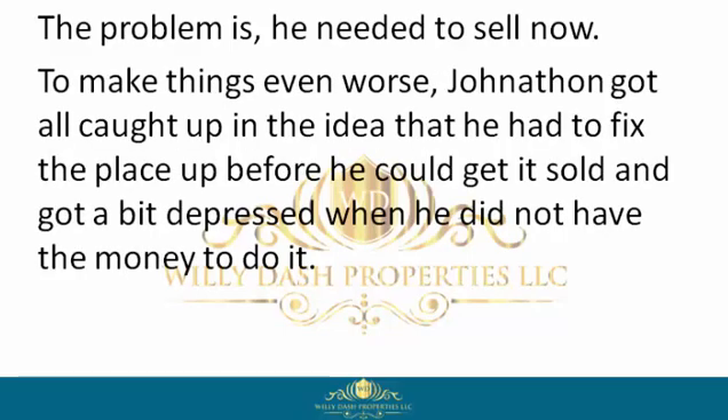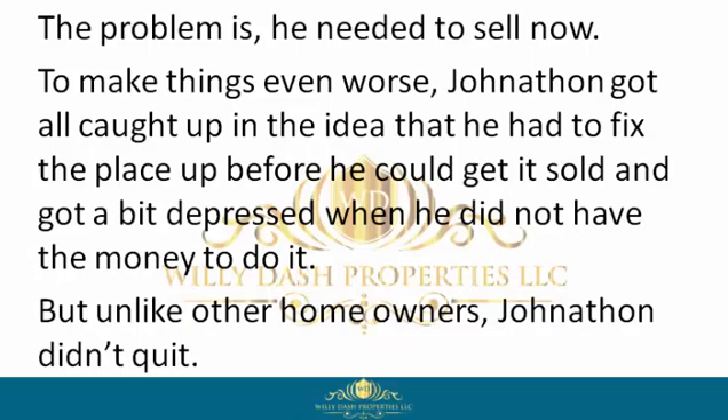The problem was he needed to sell now. To make things even worse, Jonathan got all caught up in the idea that he had to fix the place up before he could get it sold, and got a bit depressed when he did not have the money to do it. But unlike other homeowners, Jonathan didn't quit.